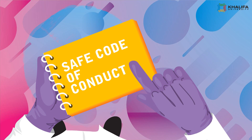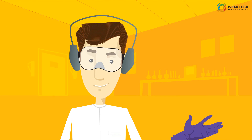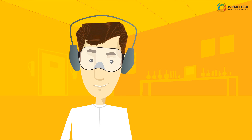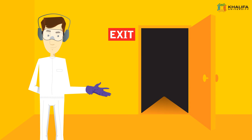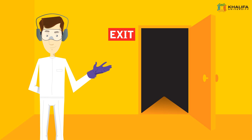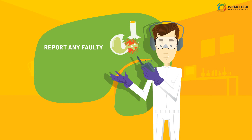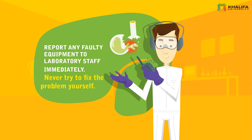Safe Code of Conduct. Working safely inside the lab requires following many precautions. Here are some of the actions you can do. 1. Keep aisles clear and maintain unobstructed access to all exits, fire extinguishers, electrical panels, and first aid kits. 2. Report any faulty equipment to laboratory staff immediately. Never try to fix the problem yourself.